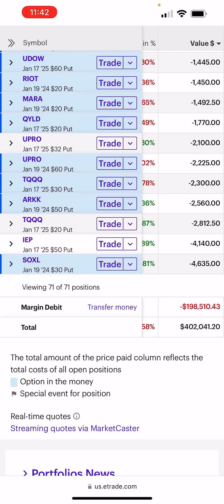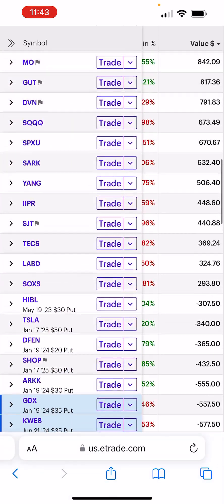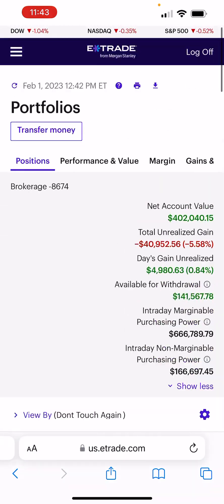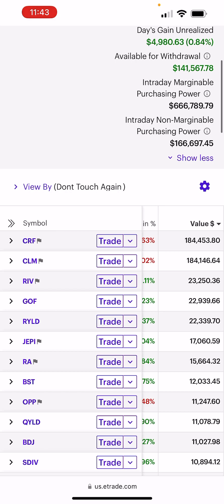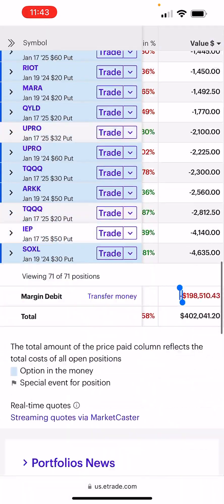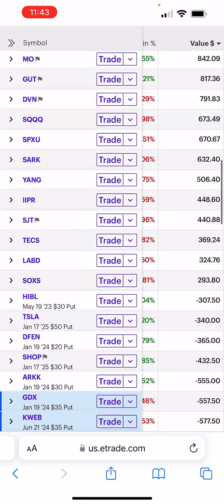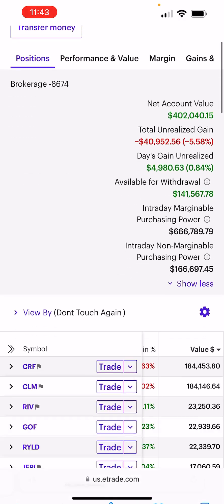As you can see, we're in $200,000 margin, so I'm technically negative $200k cash. I like to keep that number around $200,000 as a round number. When I add to CRF and CLM after the Fed report today, I'll do one and one each, and then I'll get those to equal 185 and 185, and that'll get this debt number to $200,000 — all manageable, round numbers.